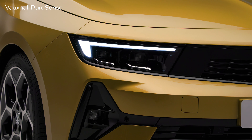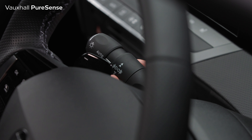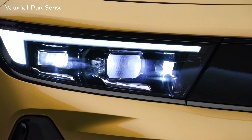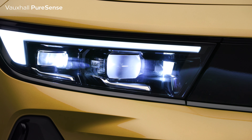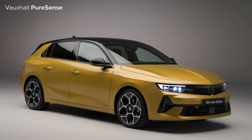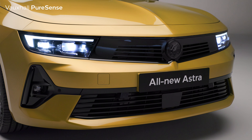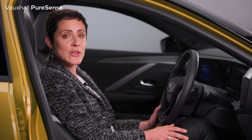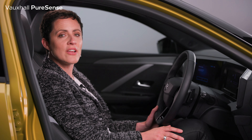The all-new Astra also boasts Vauxhall's Intellilux Pixel Matrix headlights. They contain an incredible 84 LEDs per headlight. The light beam seamlessly adapts between 11 different settings to the driving conditions and surroundings. They give you high beam at all times without glaring oncoming traffic, and it also puts less strain on your eyesight during night driving.